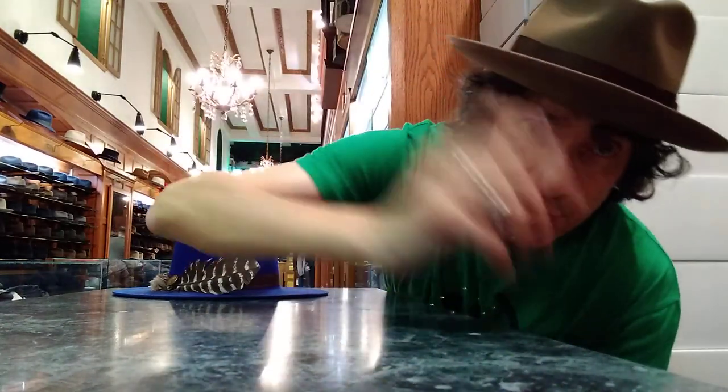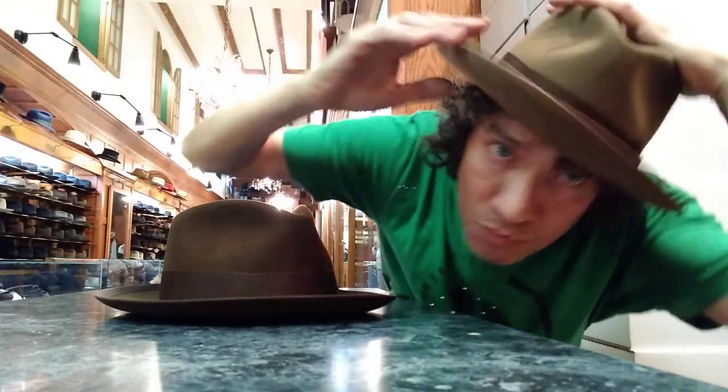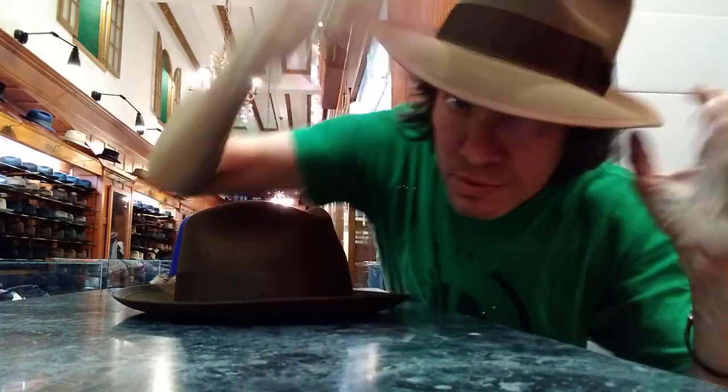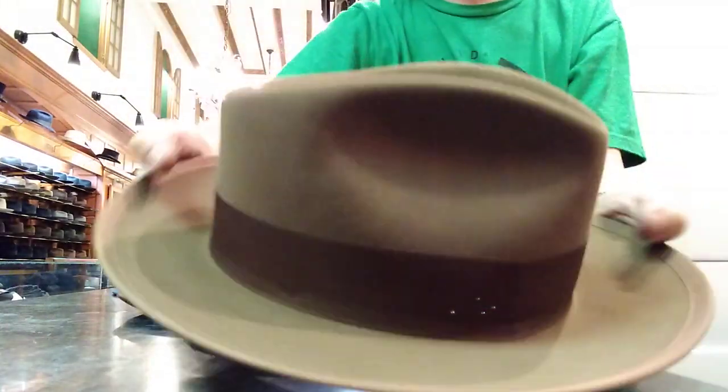Really nice felt — one of my favorite hats by them. Whippet Tawny. Looks like suede, kind of. It's great for jeans. Earthy, versatile.